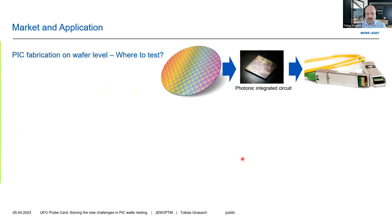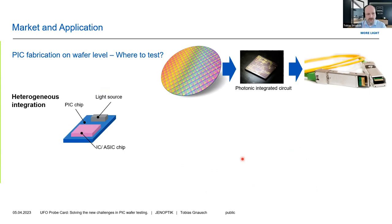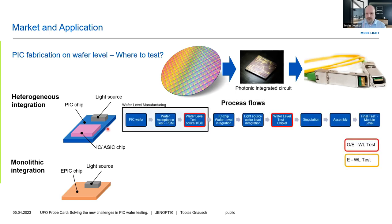Photonic integrated circuits are produced on wafers and on wafer scale, and there's always the question of where to test. There are different ways of integrating those chips. There's a monolithic integration where you have all functions in one chip and maybe just introduce the light source onto the chip, or couple via fibers into the chip — what I call an EPIC chip, an electronic photonic integrated circuit. Then you also have heterogeneous integration where you integrate a more or less pure optics chip — with maybe modulators and some minor electrical functions — with driver chips and the light source.